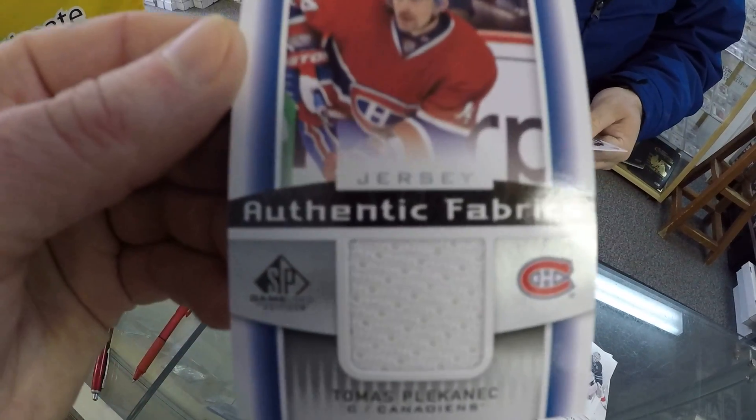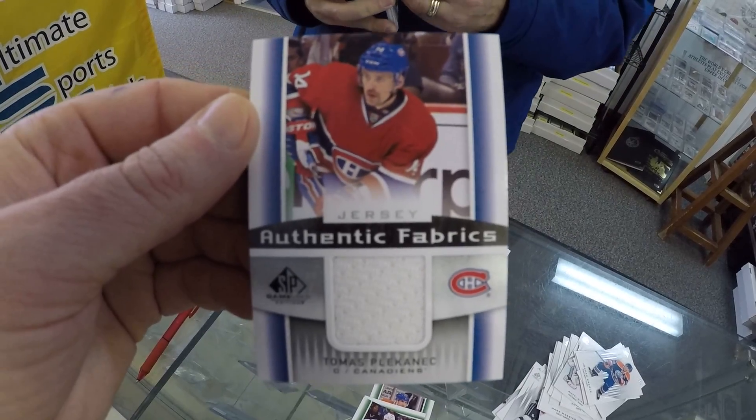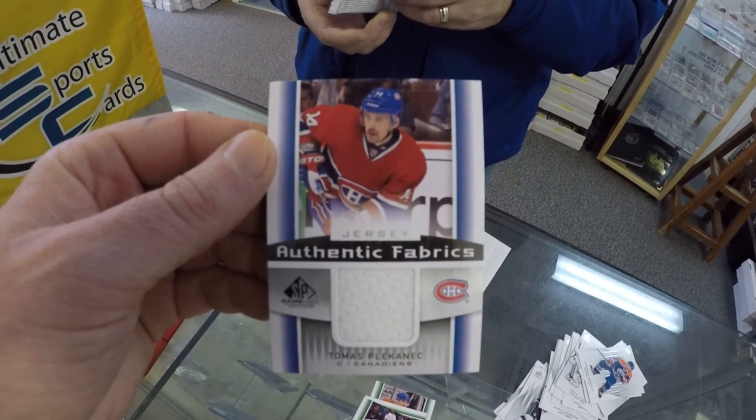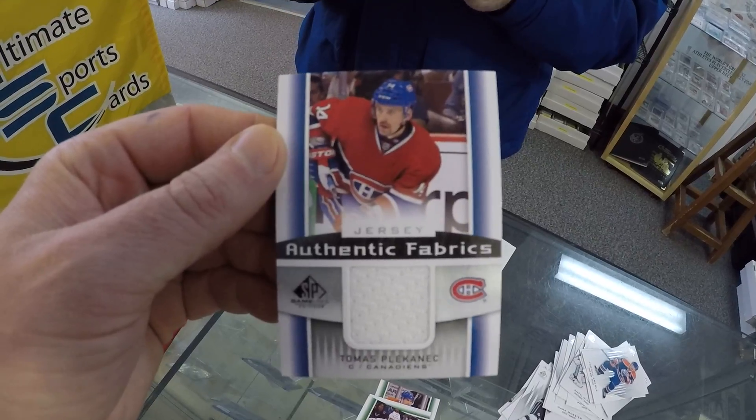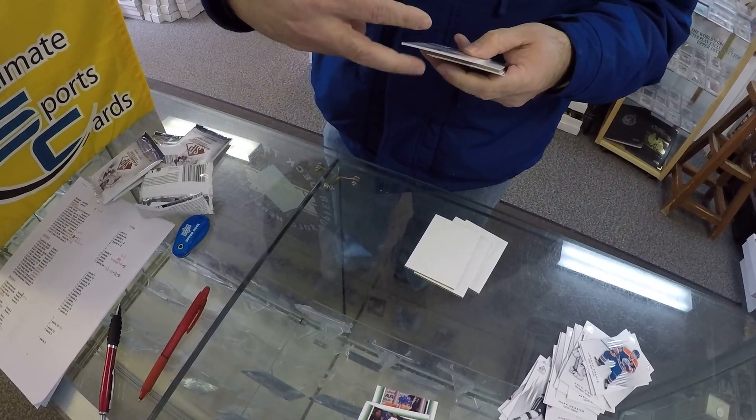Not a rookie but it is a Hab — yay, go Montreal! New coach and everything. That's Thomas Plotsanek. Do you like your new coach? I love my new coach. Did you like your old coach? I didn't like my old coach.